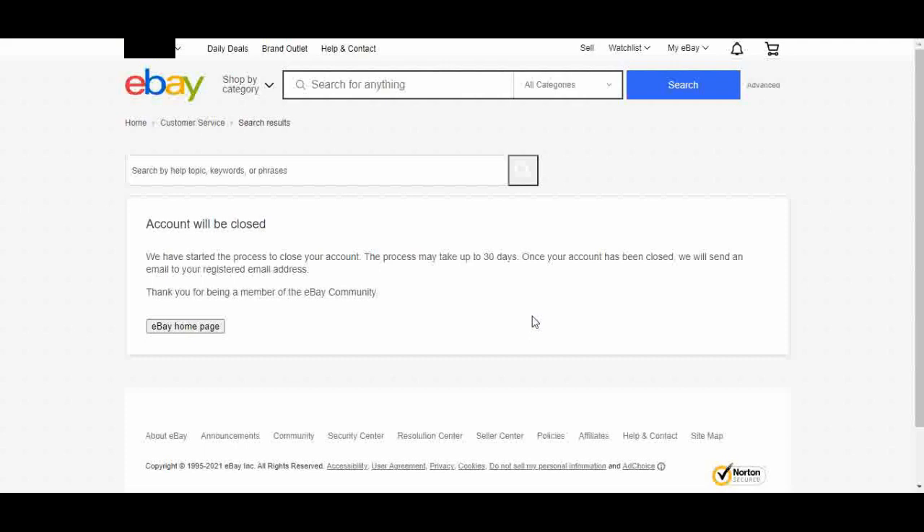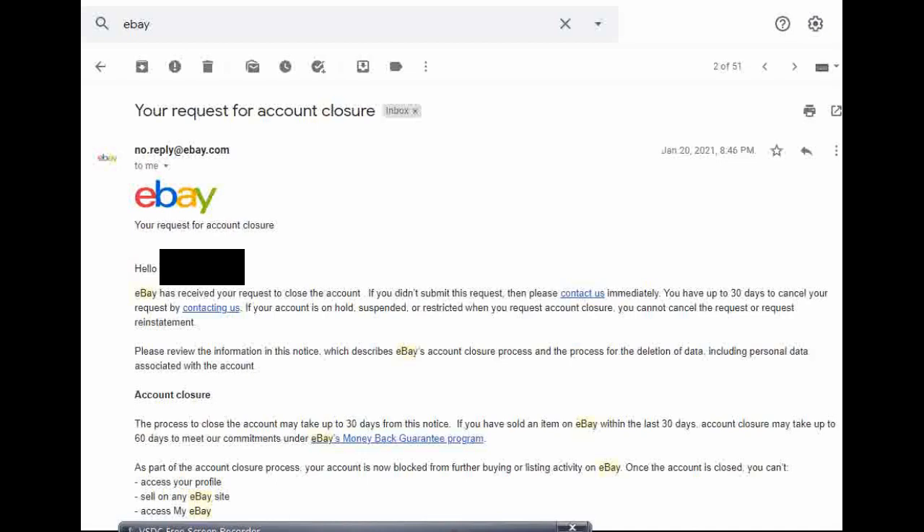I'm going to show you what the email looks like after you submit your request. To sum up quickly: they tell you that if you weren't the one to file that request, you can contact them immediately. You have up to 30 days to cancel the request. If you do not contact them, they'll continue to proceed to close it. The account closing process may take up to 30 days from that notice. And if you had an item that sold in the last 30 days, the process might take up to 60 days to close from that notice.